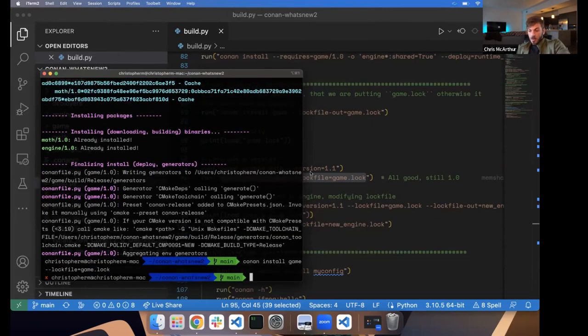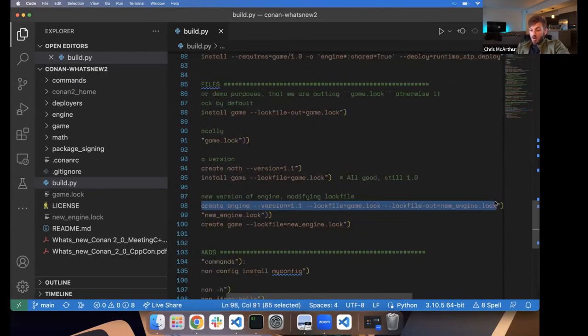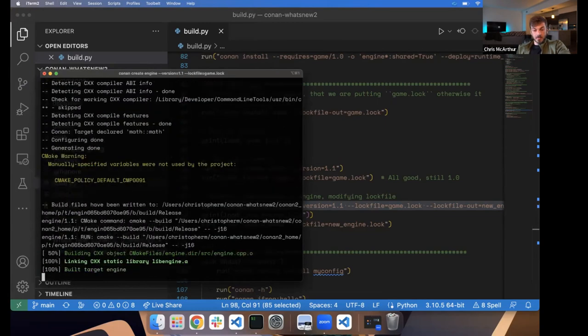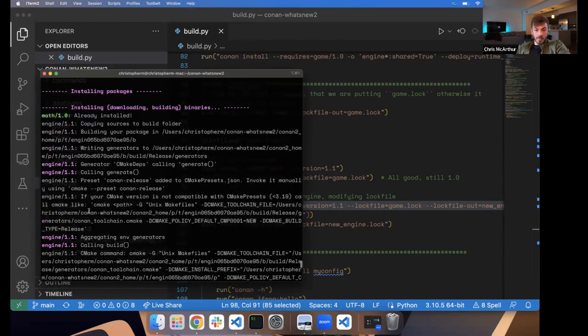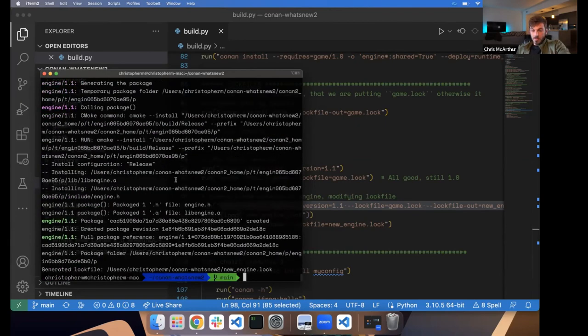Now, let's say we want to be an engine developer and take our game lock file and work on a new version of engine. We take our game lock file and create a new version. The Conan graph knows it needs to build our new version of engine — 1.1 is going to build — but math is still locked to the old version because we're using the game lock file. This is huge. You couldn't do this in Conan 1.x, because the lock file was the whole graph, so this dependency was missing and the Conan graph would just fail.